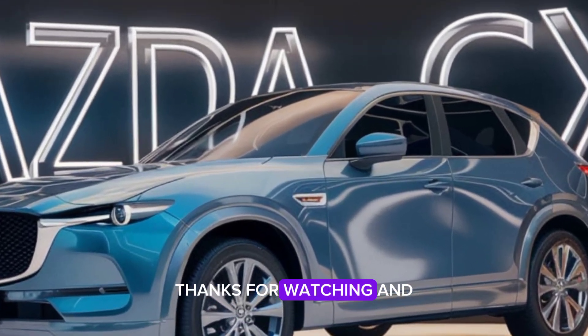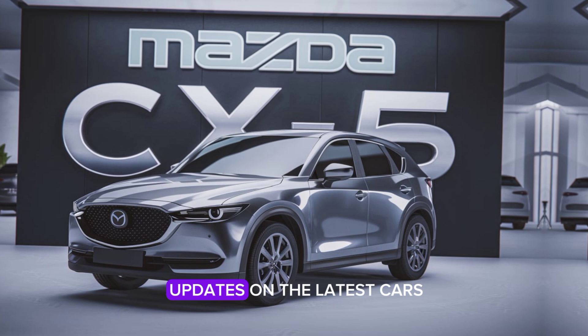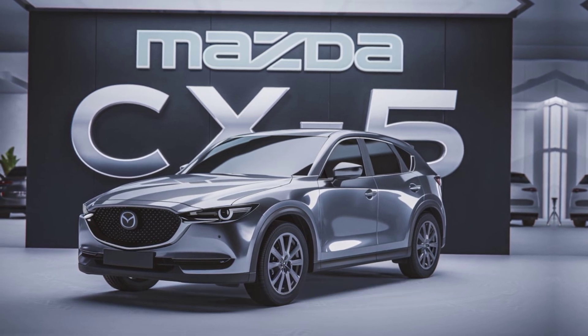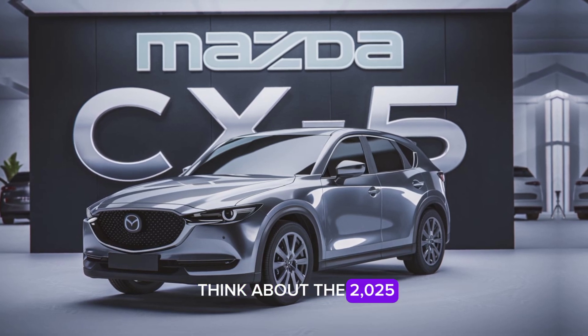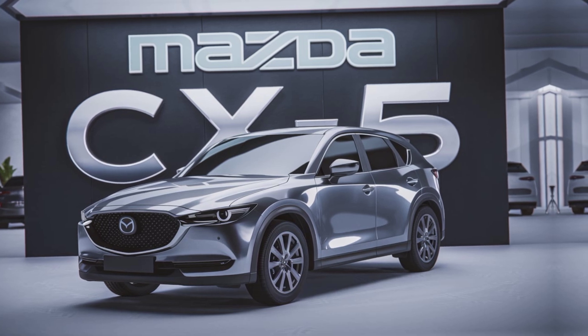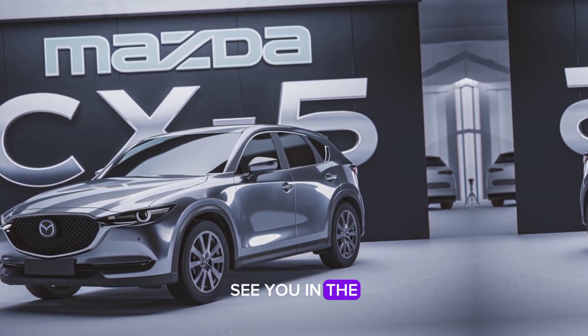Thanks for watching, and don't forget to like, subscribe, and hit the bell icon for more updates on the latest cars. Let us know in the comments what you think about the 2025 Mazda CX-5. Is it your next SUV? See you in the next video.